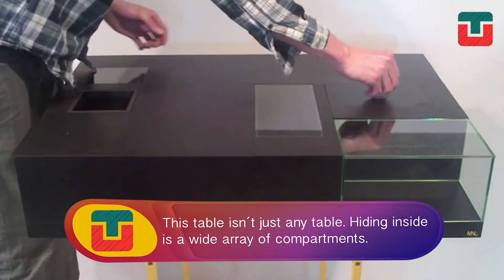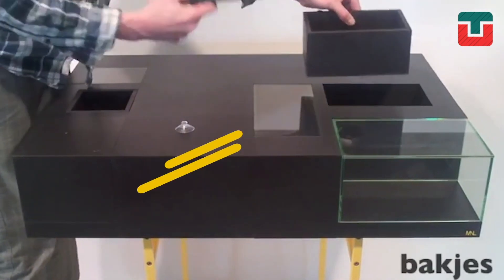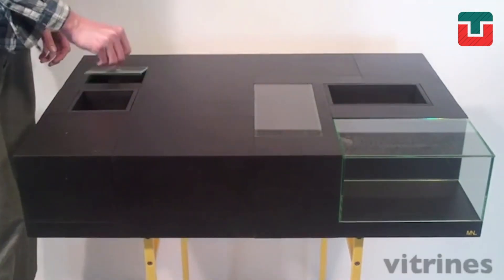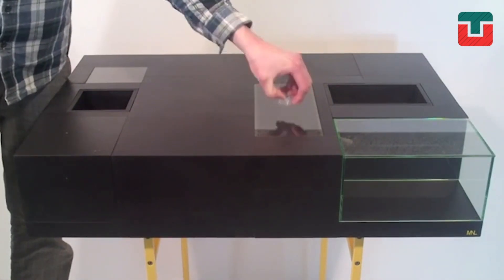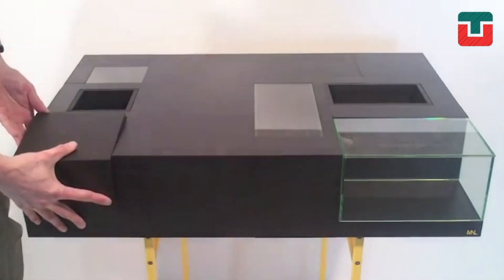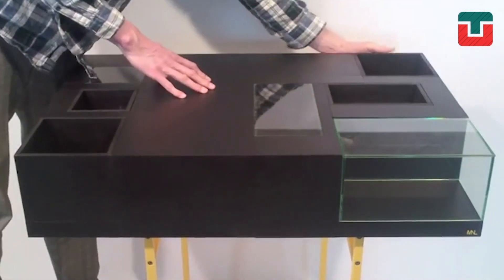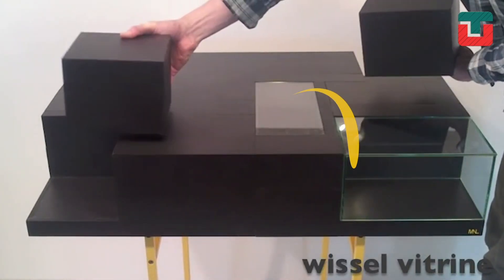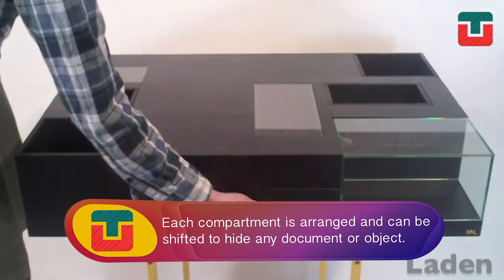The table you're looking at isn't just any table. Hiding inside is a wide array of compartments and sections. As it's divided into several compartments, this piece of furniture offers a variety of storage options. Each compartment is strategically arranged and can be shifted to hide any document or object.